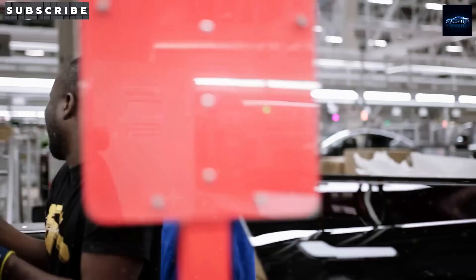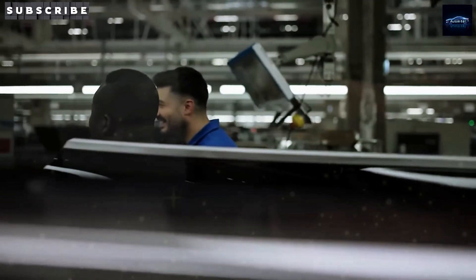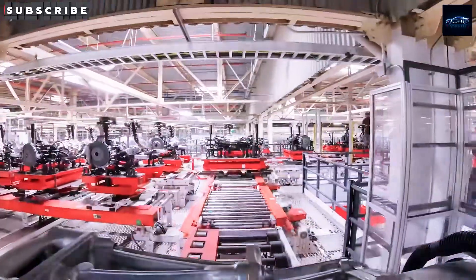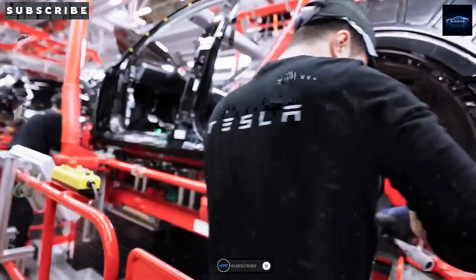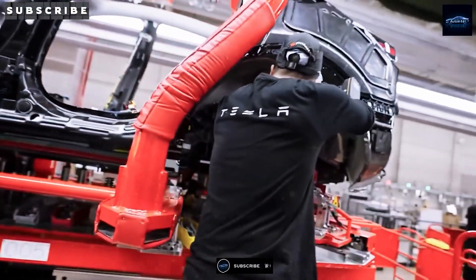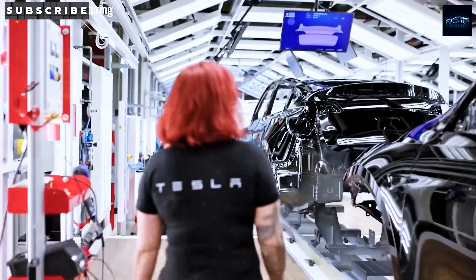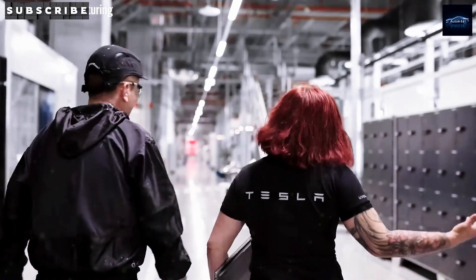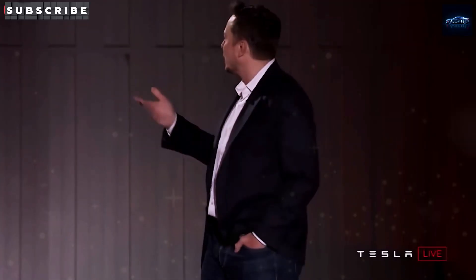Tesla is about to put a truly affordable long-range EV into the hands of drivers all over the world. That means more people can switch to electric without breaking the bank, and that's a big win for everyone. Would you want to be part of this movement? That brings us to the end of this deep dive into the Tesla Model 2. Thanks for watching — give it a thumbs up, subscribe to help us reach 1,000 subscribers, and turn on notifications so you never miss an update. What feature excites you most? Let me know down below.